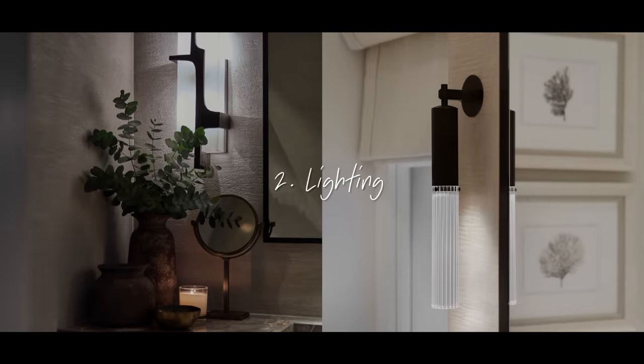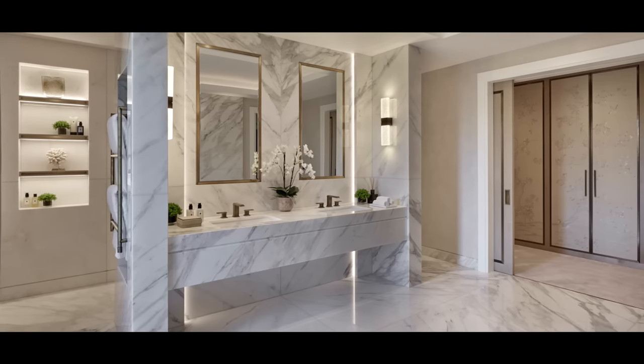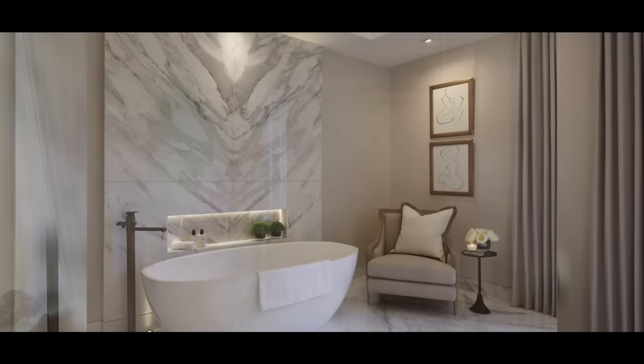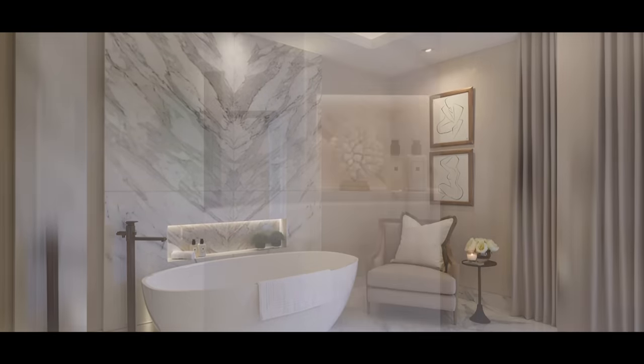Tip number two is all about lighting. Lighting is so key in any room, but no room more so than a bathroom because it needs to do lots of different things. You want great task lighting for when you're putting makeup on, and then you want nice mood lighting if you're having a bath and want to relax. So use multiple sources of lighting. If you look at this project, it's so nice to have your niche illuminated — if you make a niche in your shower or bath, add a little LED strip in there and it really nicely highlights your products and makes a great design feature.